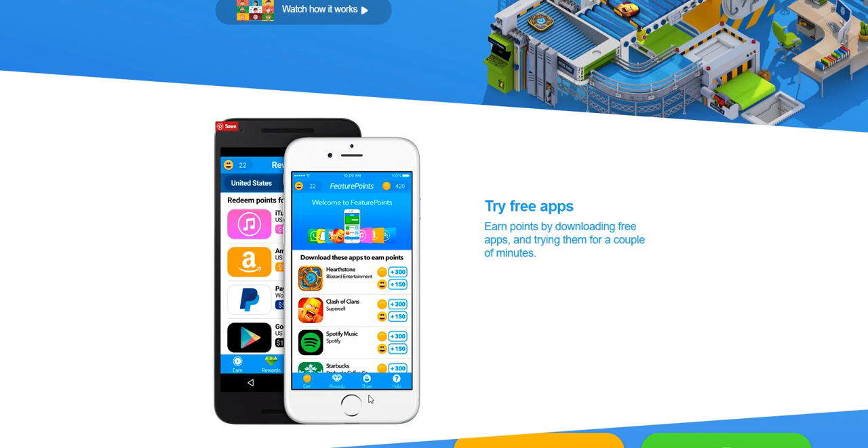You'll get another entry for each three apps that you download through Feature Points. Remember, you have to keep them installed for a couple of minutes. They're giving away $1,000 — one person will win $500 and 50 people will win $10. Make sure you use the code GETPAYED — one word, all capital letters. I'll show it in the video.